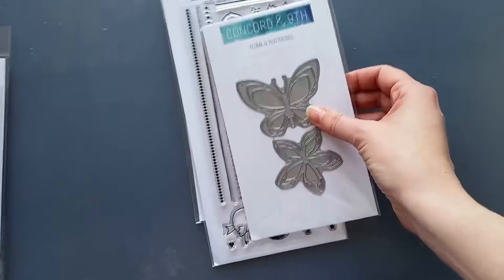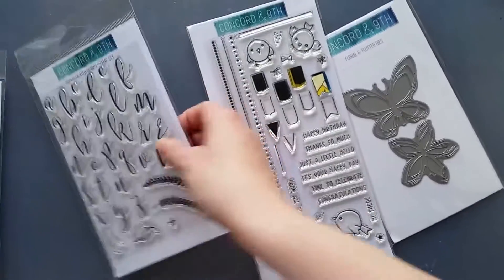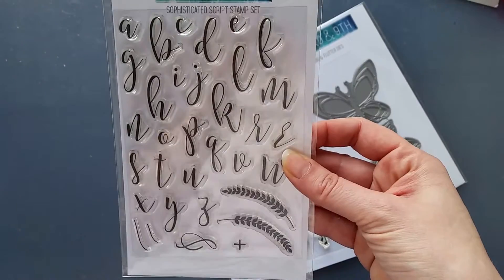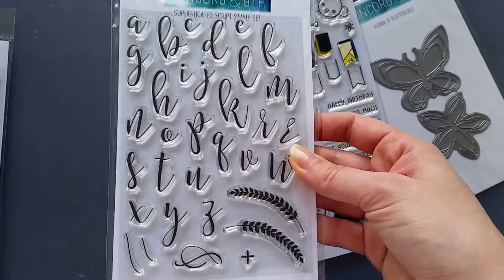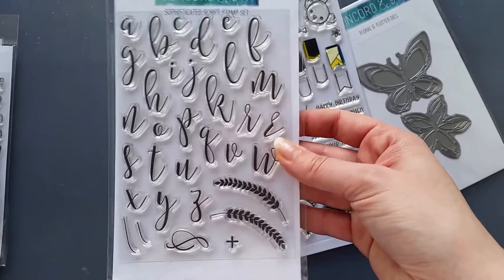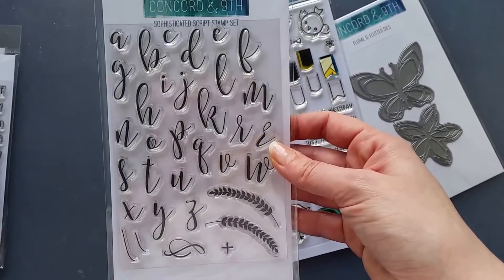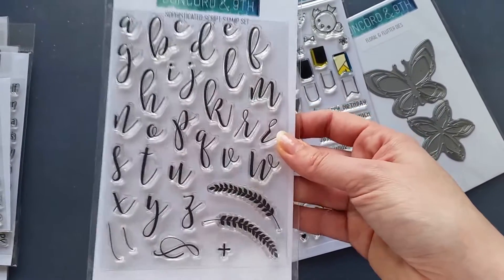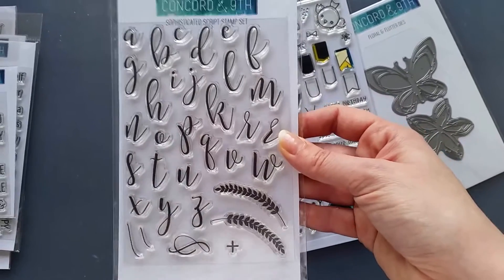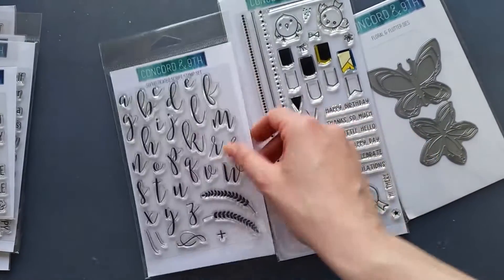From the first order I got these three sets. First is the Sophisticated Scripts set — those of you following Concord and 9th know there was quite a lot of fuss about this set online, on Instagram and blogs. It was a very, very popular set. I haven't had the time to play with it yet, but I'm planning on using it on a few projects in the coming days.